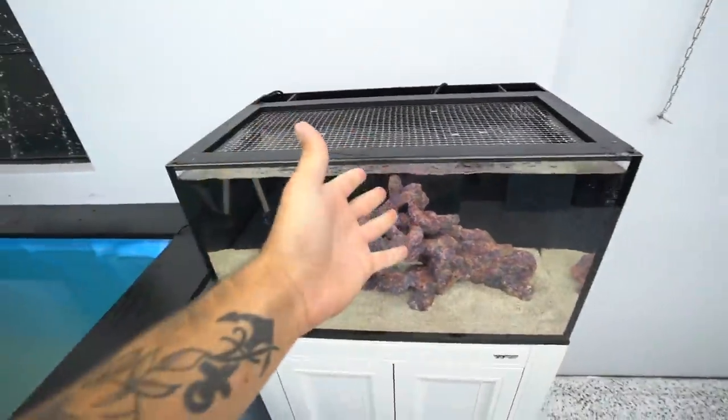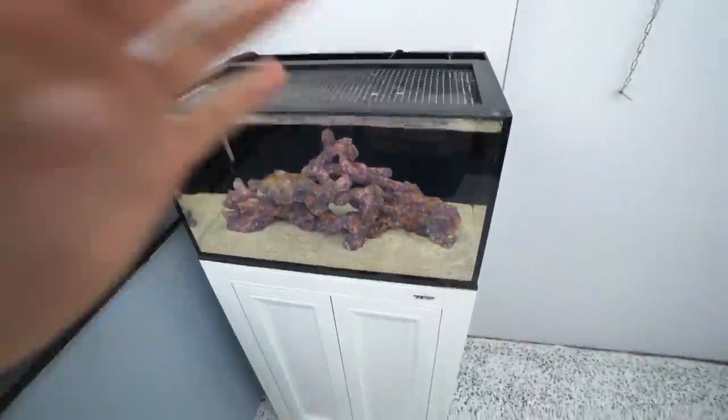Now this tank, the mantis shrimp tank, is right now empty - well, it has our starfish in it. But other than that it is empty. Looking for a peacock mantis? Will we find one? Yes, very soon.